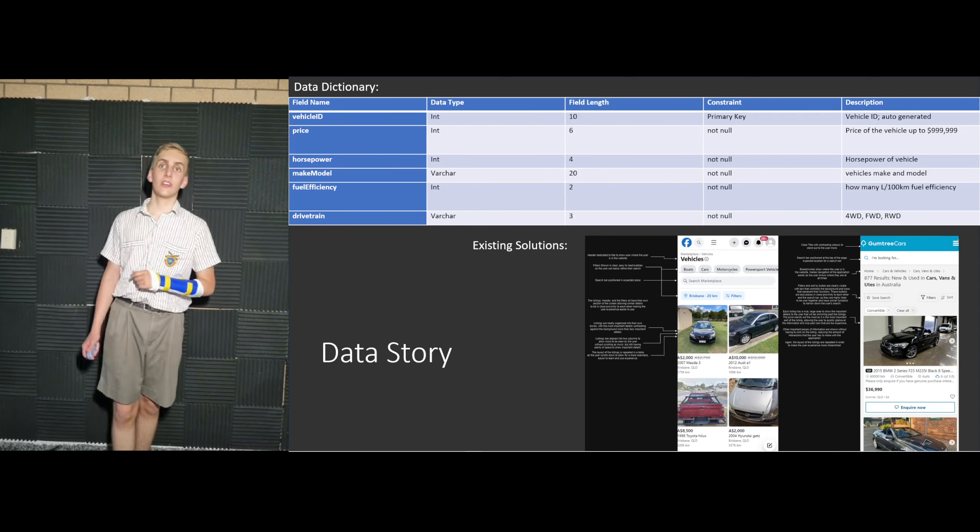These usability principles include the contrast of each car listing against the background of the page, the clean alignment of listings in columns, the repetition of usability principles so the interface is easy and intuitive to use, and the proximity of important information. The chosen existing solutions will also influence the innovative digital solution in terms of functionality, such as the ability to filter car listings by different variables, being able to get in contact with the seller, and more — inspired mainly by Facebook Marketplace, Gumtree, and Car Sales.